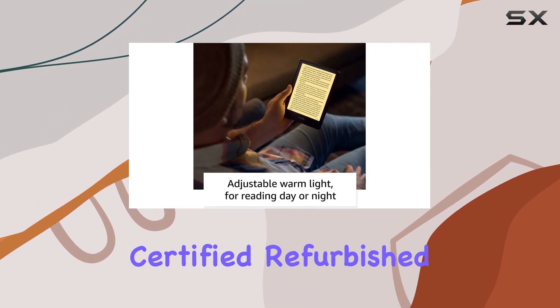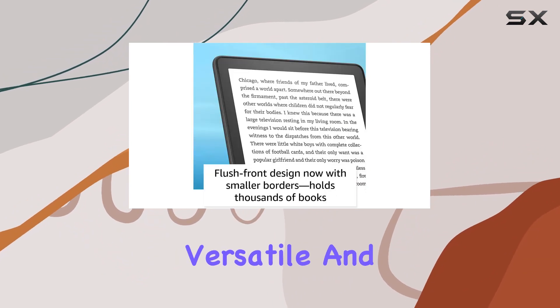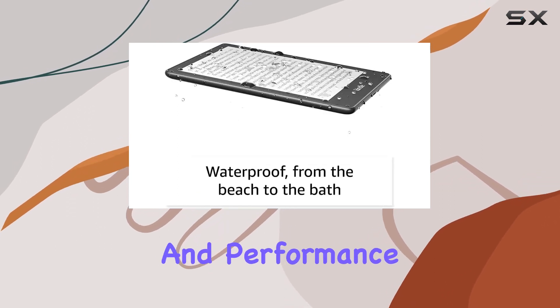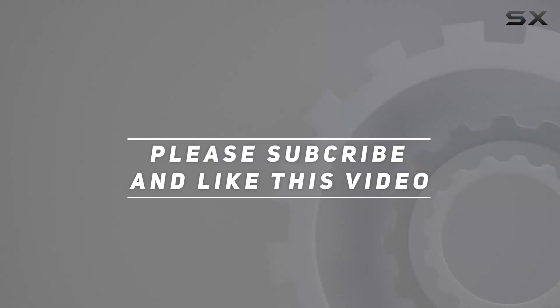In summary, the certified refurbished Kindle Paperwhite is a fantastic choice for avid readers who seek an immersive, versatile, and durable reading companion. Let's dive deeper into its features and performance. Check out the video description for an updated price, and thank you for watching this video.